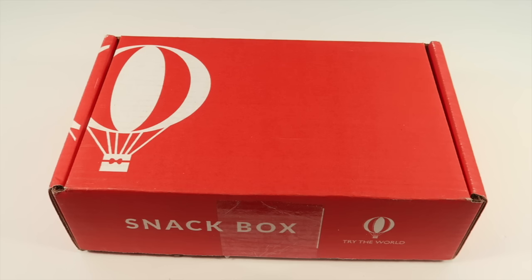The snack box is five snacks, five countries — it's $19 a month, and you can try your first box for four bucks with free shipping, at least to the United States. Use the link and code down below. Try the World sometimes stops coupons randomly, so as of this video I checked it right before filming and it's still working. Your first box will be four dollars, and then all subsequent boxes will be $19 a month.